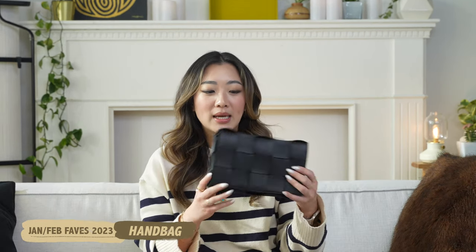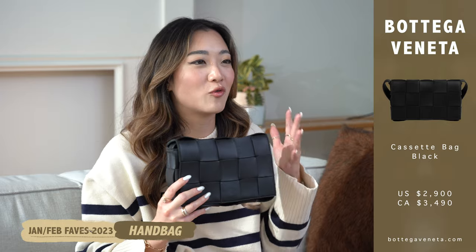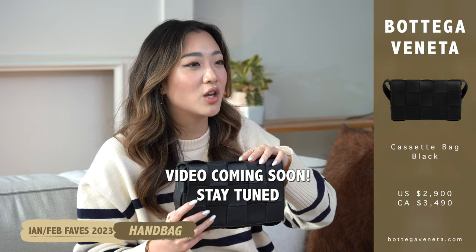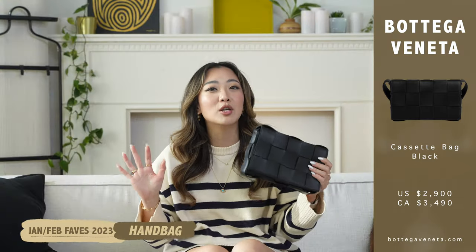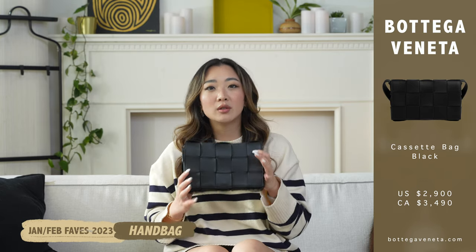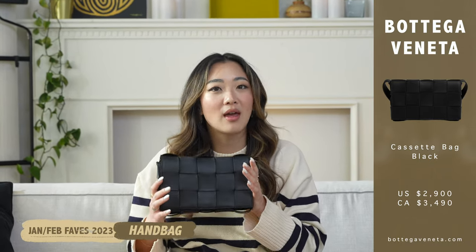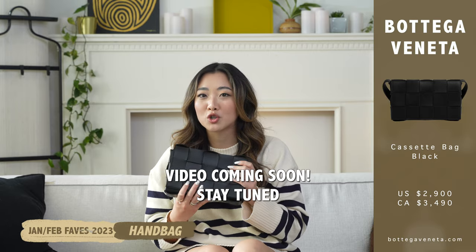I am super excited to share with you my recent designer bag purchase that I've been using all of this month — I used it all throughout my trip in Asia. It is this Bottega bag right here — this is the cassette bag. I'm not going to go into too much detail because I have an entire dedicated video planned for it. Hopefully by the time you see this video, the bag review is already up. But the gist of it is that I just wanted a luxury casual bag. This one was so practical, I'm able to wear it with everything without it being super flashy, and it's extremely comfortable.